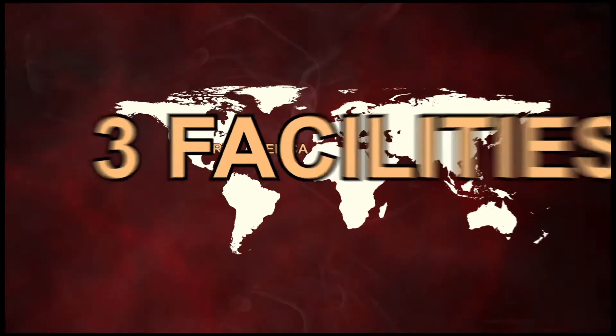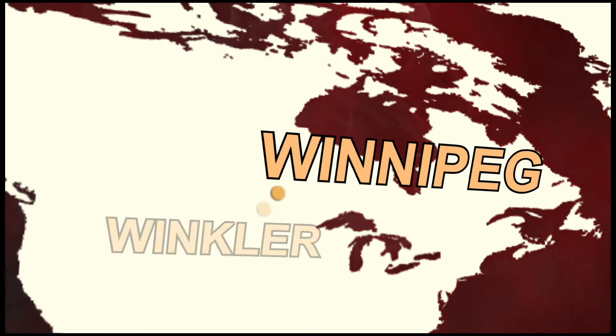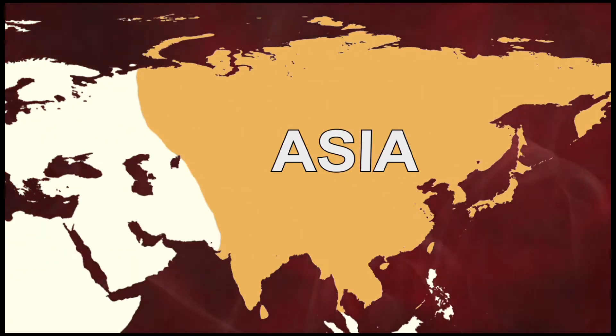Monarch has three centrally located facilities in North America: our corporate office and machining operations in Winnipeg, our foundry in Winkler, and our distribution centre in Kansas City, as well as a manufacturing facility in Asia.